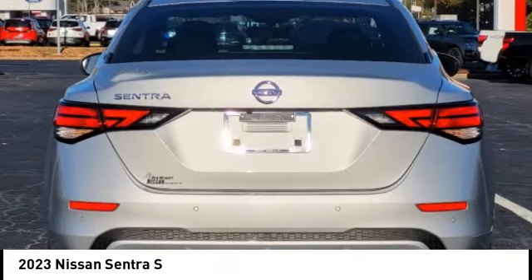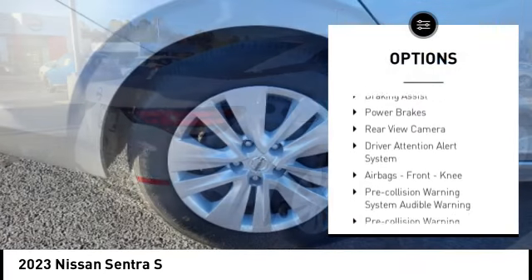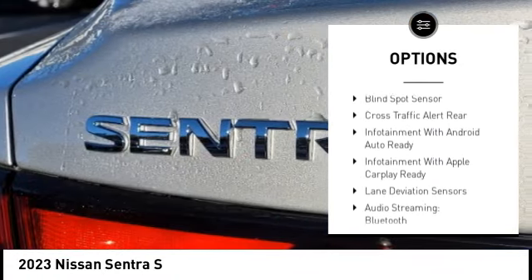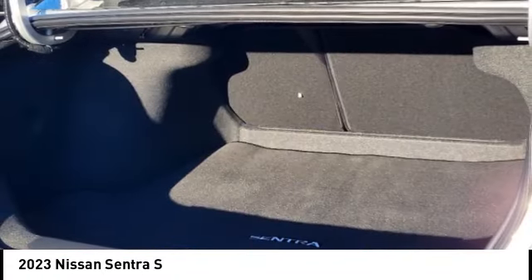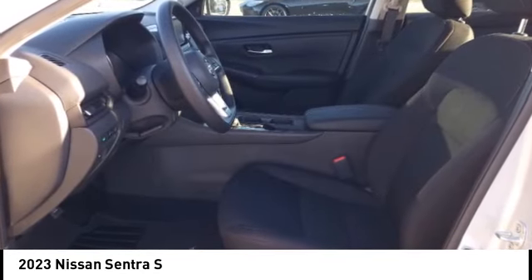Here are some of this vehicle's great options: power windows with safety reverse, active grille shutters, traction control, stability control, daytime running lights, braking assist, power brakes, rear view camera, driver attention alert system, airbags, and front knee.